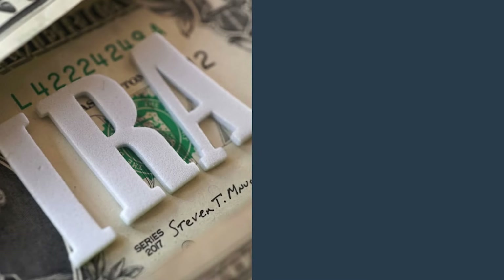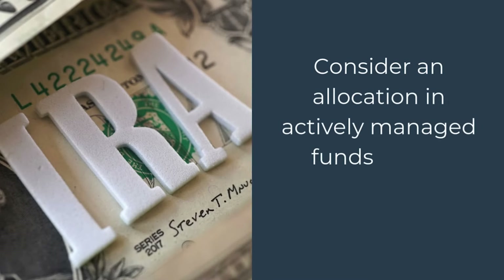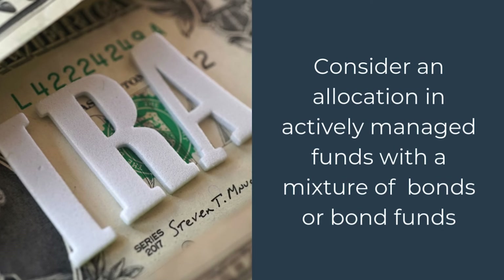For an IRA, since capital gains tax, dividends, and interest are not an issue, consider an allocation in actively managed funds with a mixture of bonds or bond funds. Keep in mind, when you pull money out of your IRA, all of it will be taxed at ordinary income tax rate. To be clear, this is not investment advice or a recommendation of any mutual fund or other security — you'll need to do the research on which specific fund is right for you, and read the prospectus for all the charges, expenses, and fees.